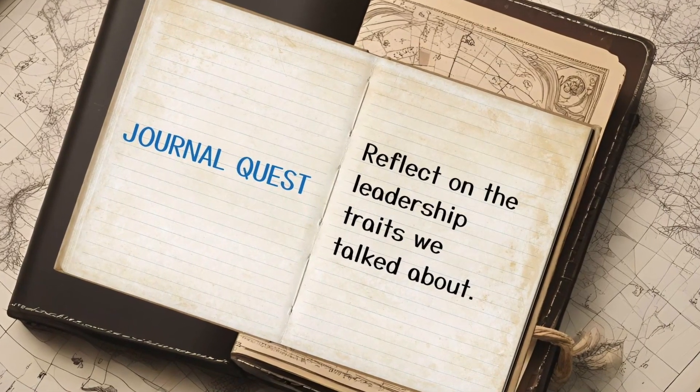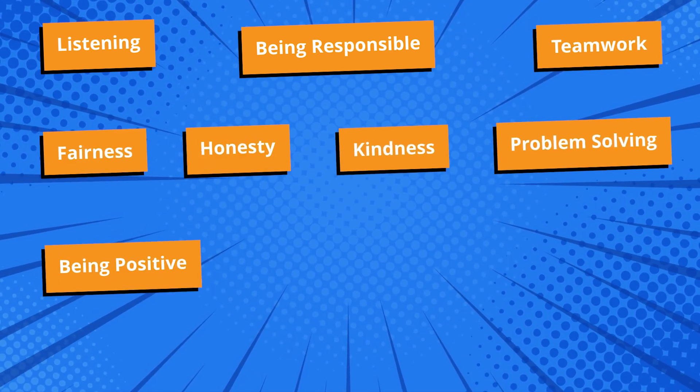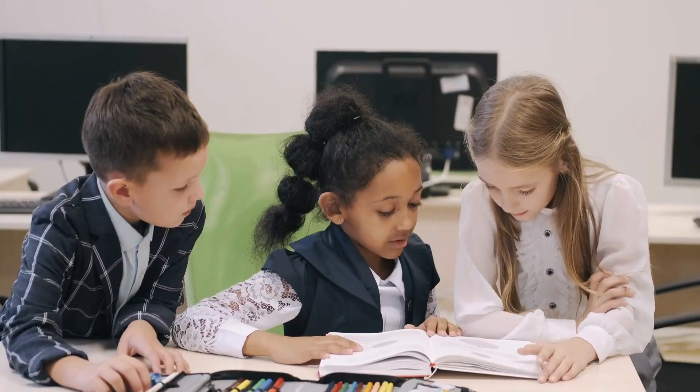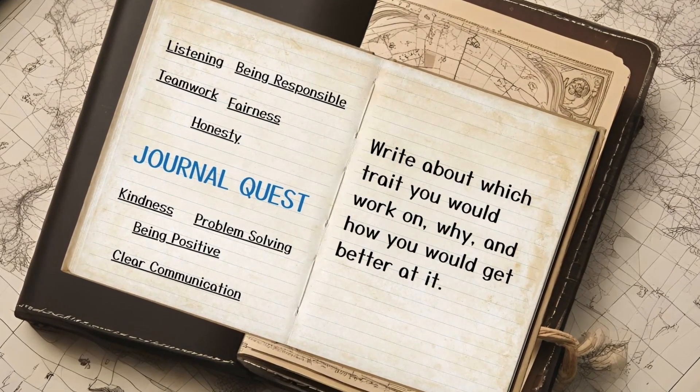It's JournalQuest time! Your mission: think about the leadership traits we talked about — listening, being responsible, teamwork, fairness, honesty, kindness, problem solving, being positive, and clear communication. Imagine you were going to lead a project for your family or friends, like cleaning a park or starting a book club. You would need to plan it well, listen to everyone's ideas, and make it happen together. Write about which trait you'd work on, why, and how you'd get better at it. Always remember, being a leader doesn't mean being a boss or someone who just tells others what to do, or that you are in charge all the time. It's about caring, helping, and inspiring those around you. Mistakes are okay — they're just stepping stones to becoming a better leader. So go ahead and lead with kindness, courage, and imagination. The world is waiting for your bright ideas and bold spirit.